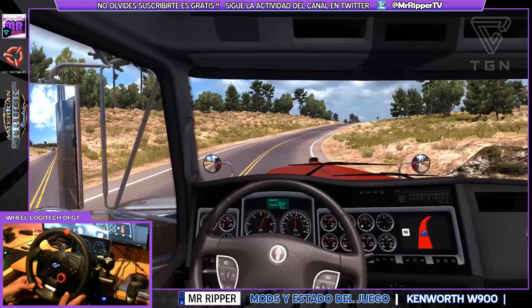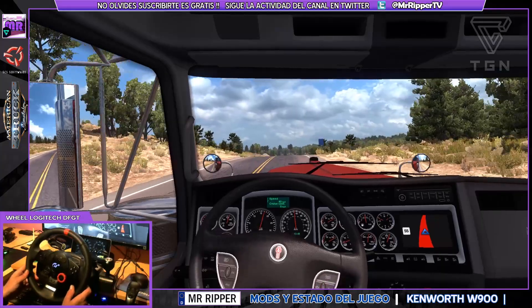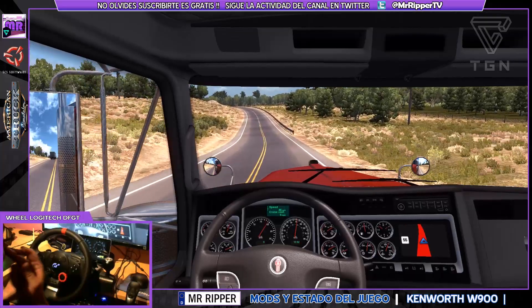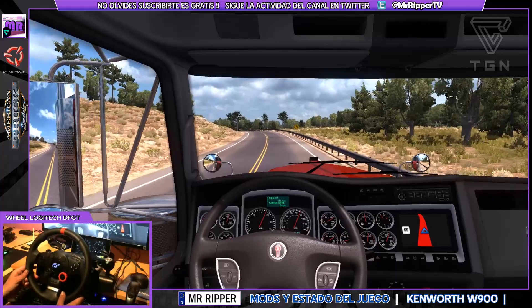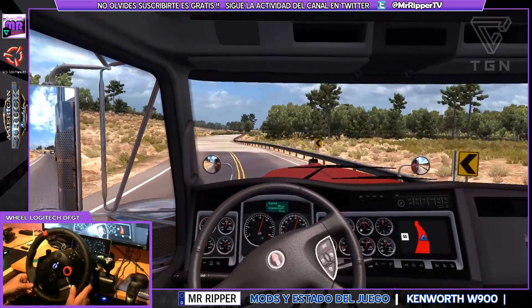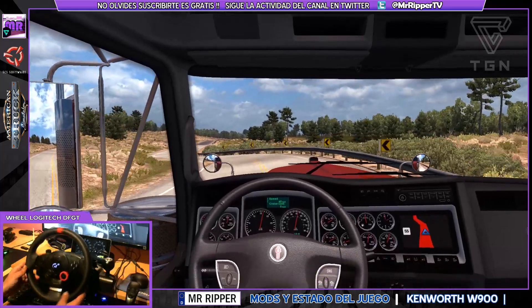Se ve bastante regular con tanto cromado. Seguramente que vuelva al Peterbilt, ya que en Peterbilt tampoco han metido ningún modelo nuevo. Estamos deseando que metan los Peterbilt clásicos. Los modernos no están mal, pero yo prefiero los clásicos.